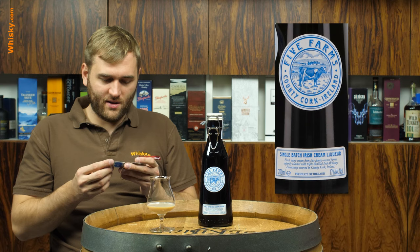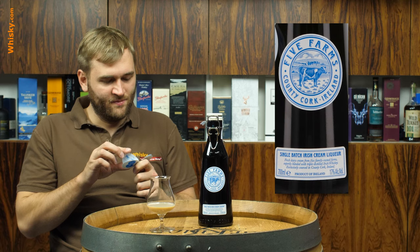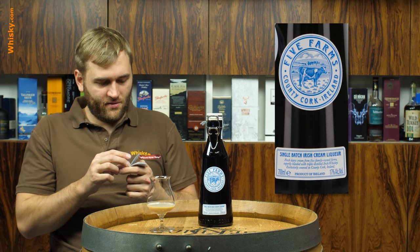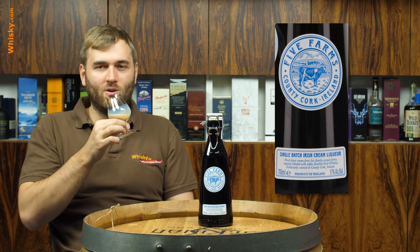So crafted with the finest ingredients that Cork county has to offer — rich dairy cream produced in single batches and expertly blended with authentic triple distilled Irish whiskey. A lot of cows and a lot of Ireland. And they've got a bunch of awards, so let's have a look at if it's worth the whiskey.com award.